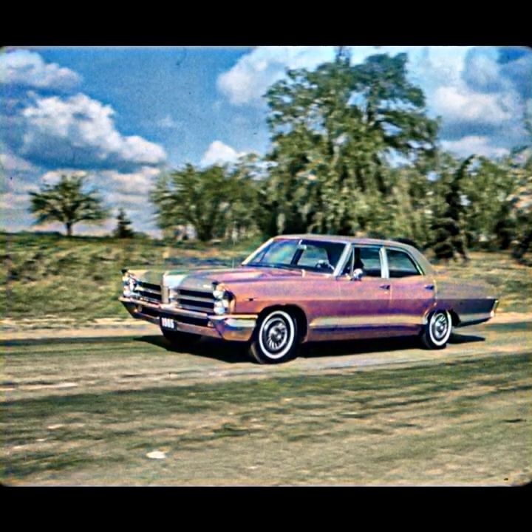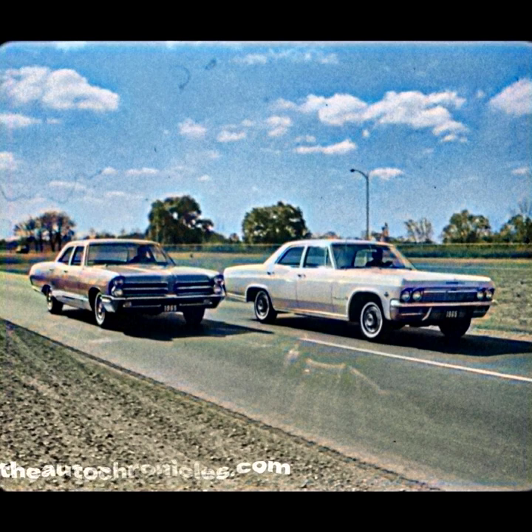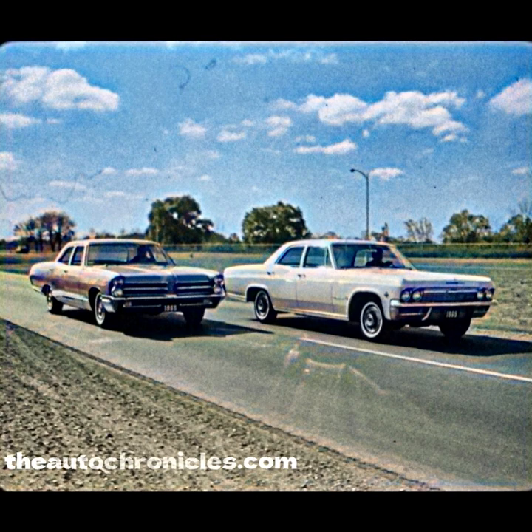There he goes. Pretty proud of himself and pretty sure of himself. A fast comer last year, he calls himself the quick wide track this year. Maybe just a little too sure of himself, because look out, Pontiac — there goes Chevrolet farther out in front. The sales race has never really been close, of course, but last year a lot of folks were talking about Pontiac's styling.